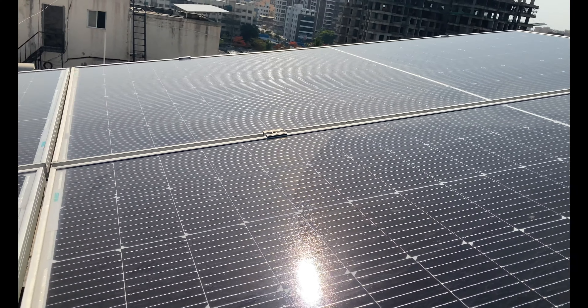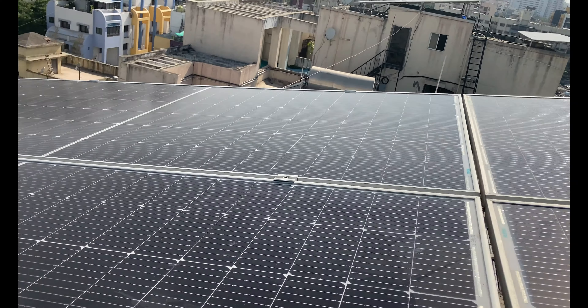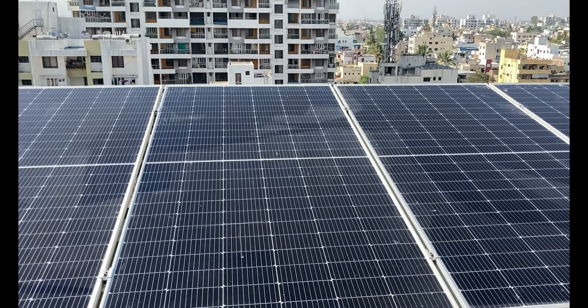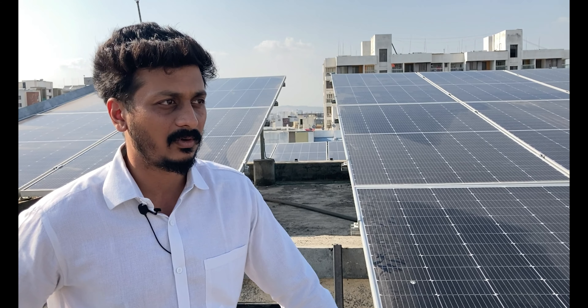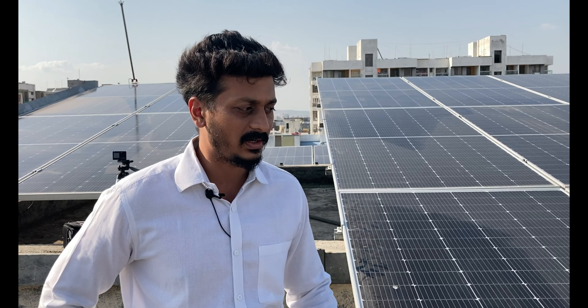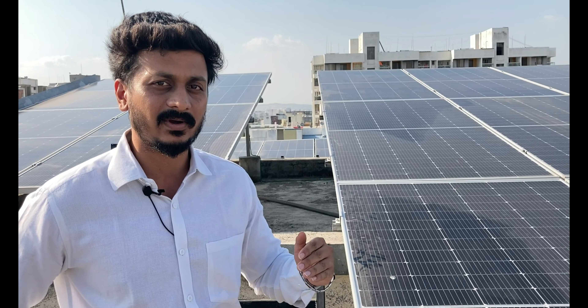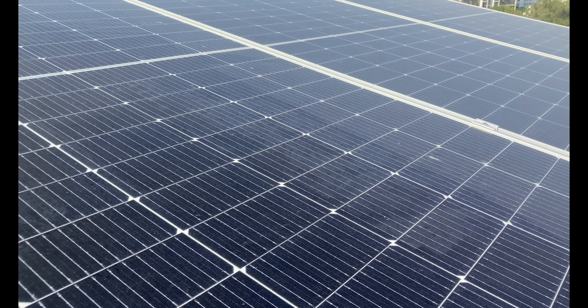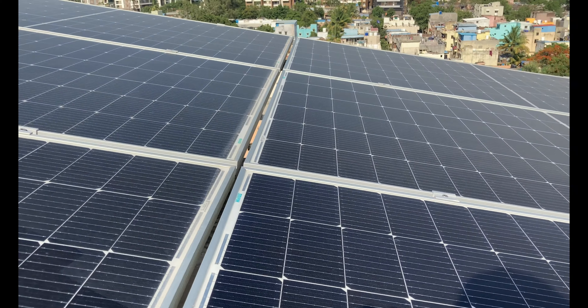We have installed 36 monocrystalline panels of VARI over here because we are space-constrained. They come with a 10-year manufacturer warranty and a performance life of over 25 years. At the start the panels give 100% efficiency, and at the end of 25 years they will still give about 80 to 85% efficiency. Their efficiency is about 19 to 22%, so we can install more capacity in less space — that's why we have gone for that.